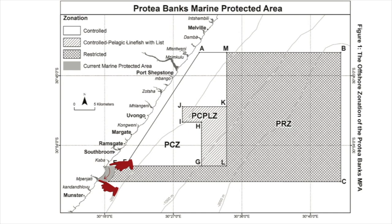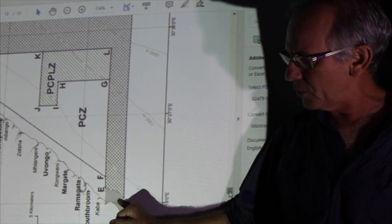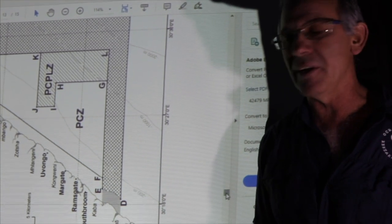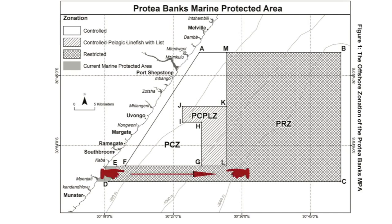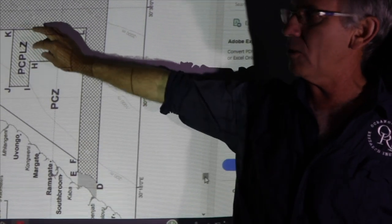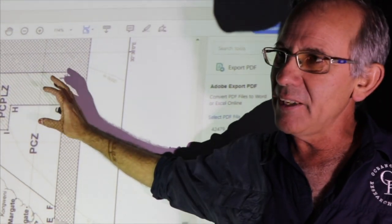There's a strip about five kilometers wide — a little no-take zone trying to protect a representative sample of the offshore reefs — and it links in with the old Trafalgar Marine Reserve, which runs from just south of Marina Beach Hotel at Shelly Centre Rocks down to just south of the Bindhati River at Palm Beach. You're still allowed to fish along the shore there, but in the inshore area of Trafalgar out to one nautical mile it's a pelagic fishing area — no bottom fishing. After one nautical mile in the deep it becomes a no-take fishing area.